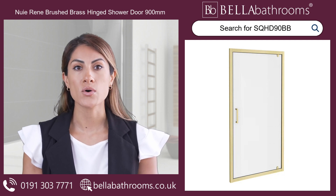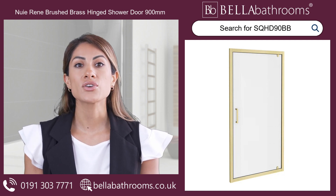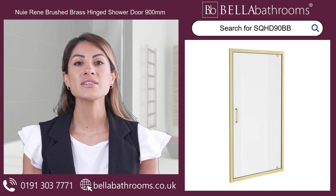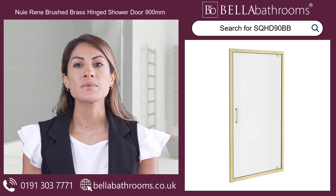The new Irene Shower Door brings a warm ambience to your sanctuary. Create a beautiful bathroom with a touch of brilliance — upgrade today and embrace luxury with new Irene.